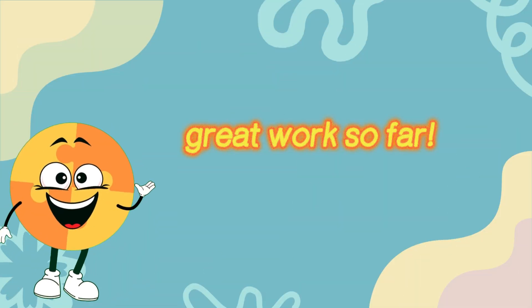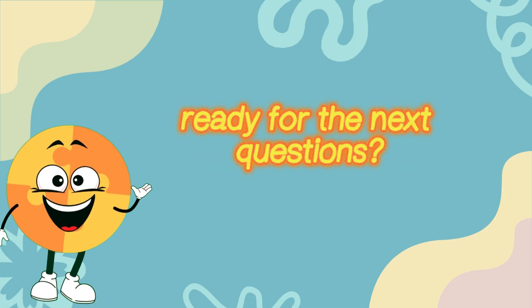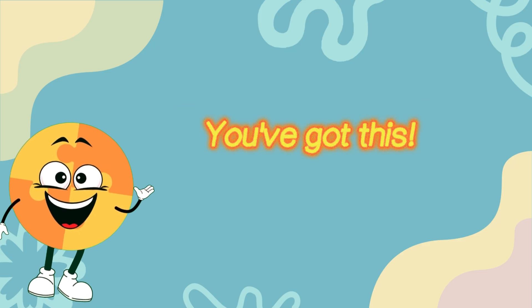Great work so far! You're halfway to becoming a science whiz. Ready for the next questions? You've got this!